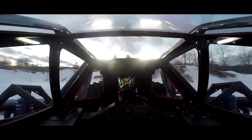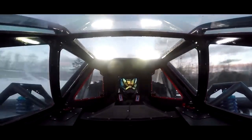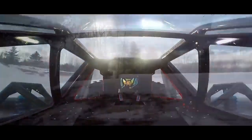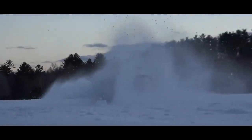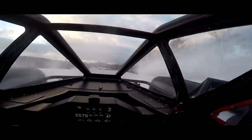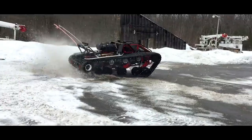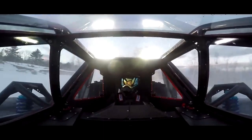The Ripsaw EV3F1 has a 600-horsepower engine that can propel it to speeds of over 100 km/h on any surface. It also has a zero-degree turning circle and can climb gradients of 75 degrees. The Ripsaw EV3F1 is not for the faint-hearted, as it can deliver an adrenaline rush like no other.